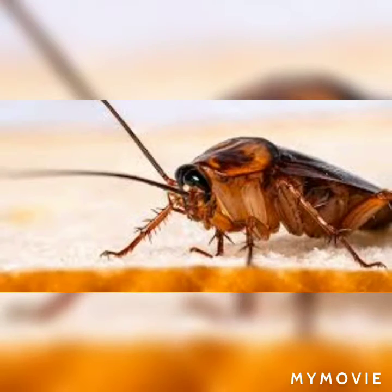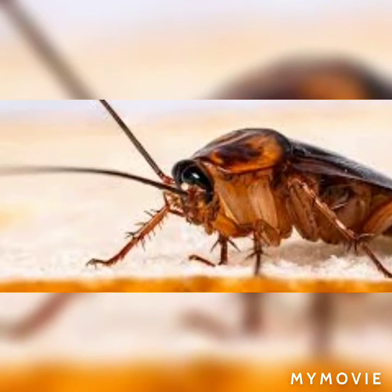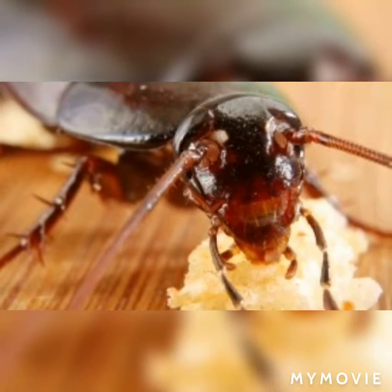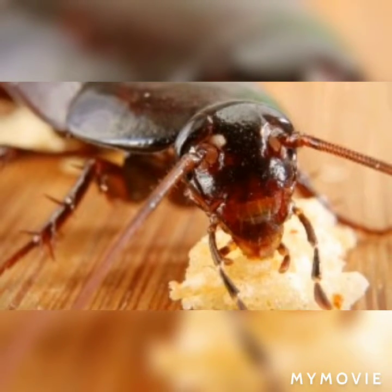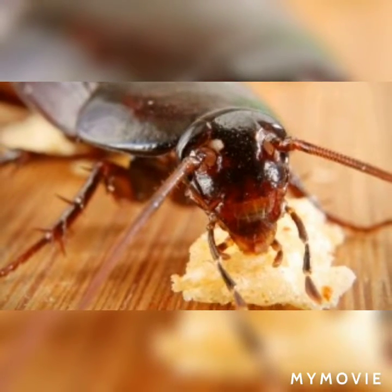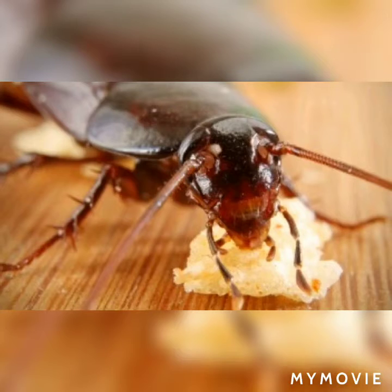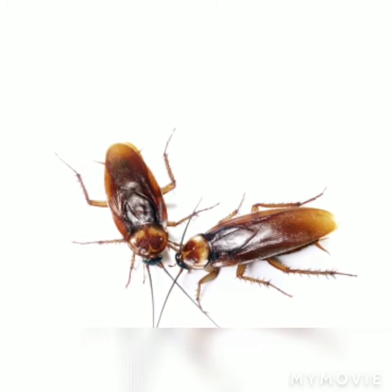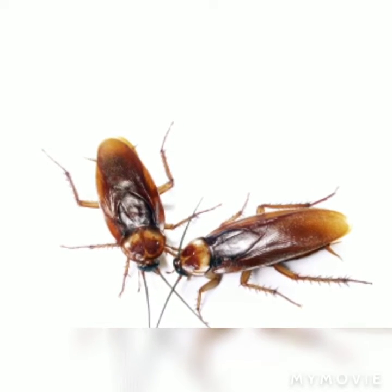The body is divided into three parts: head, thorax, and abdomen. The head is a small triangular-shaped structure bearing a pair of large compound eyes and a pair of antennae. The head is attached to the thorax with a short neck. The cockroach is omnivorous in its feeding habit, feeding upon anything that comes its way.